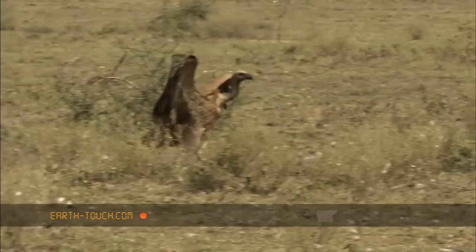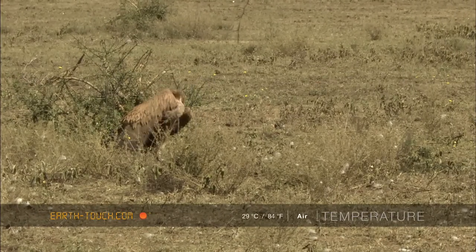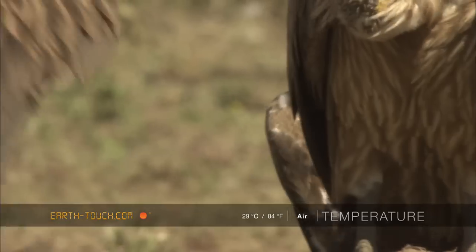A whiteback landing here, getting into the thick of things at the carcass — a lot of squabbling.